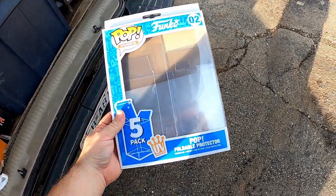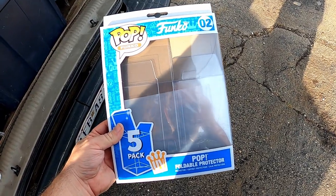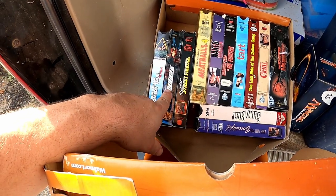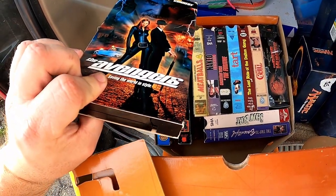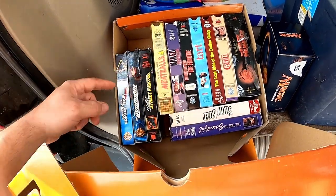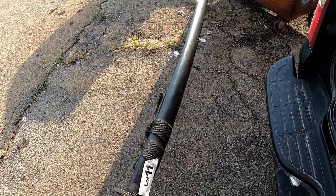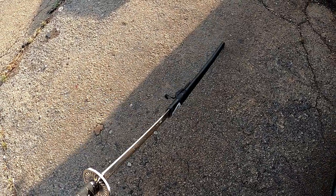I scored some Funko Pop protectors — a five-pack for $8.88 at Walmart. Didn't get a deal on it, but I needed them. I scored this box of VCR tapes — I wanted the Sister Street Fighter, the original Avengers (not the Marvel one), and Meatballs 4. I also ended up with this samurai sword — I paid about eight or nine bucks for it at auction. The blade needs a little work but it's in pretty good shape.